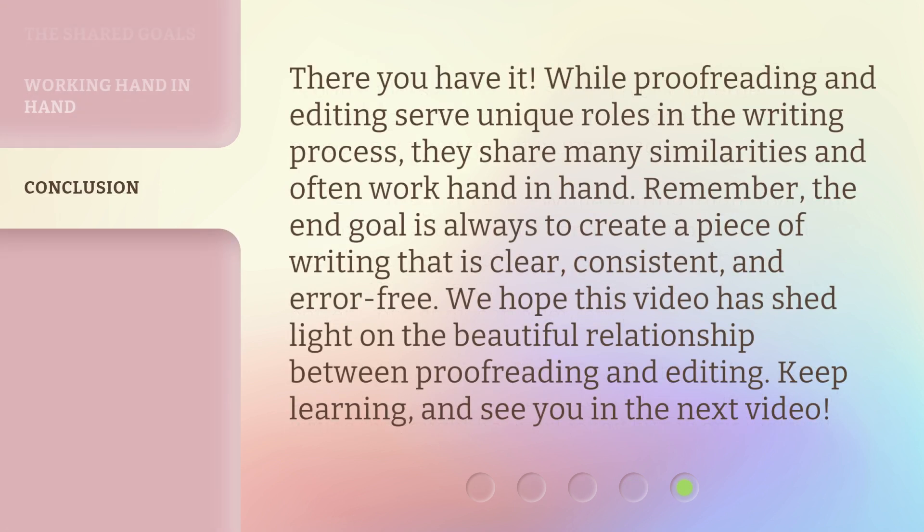There you have it. While proofreading and editing serve unique roles in the writing process, they share many similarities and often work hand-in-hand. Remember, the end goal is always to create a piece of writing that is clear, consistent, and error-free. We hope this video has shed light on the beautiful relationship between proofreading and editing. Keep learning, and see you in the next video.